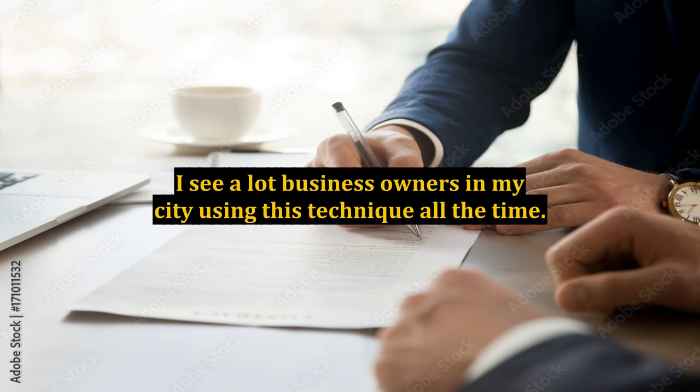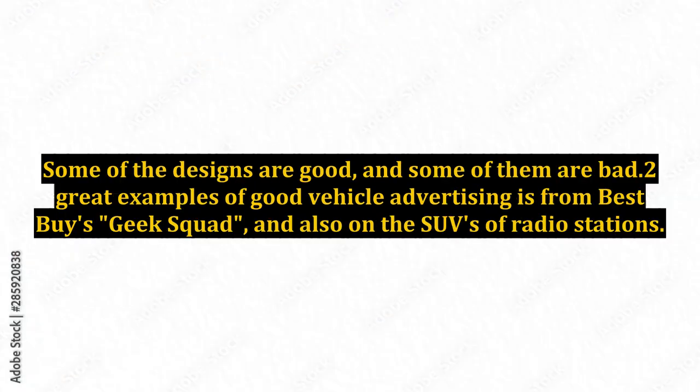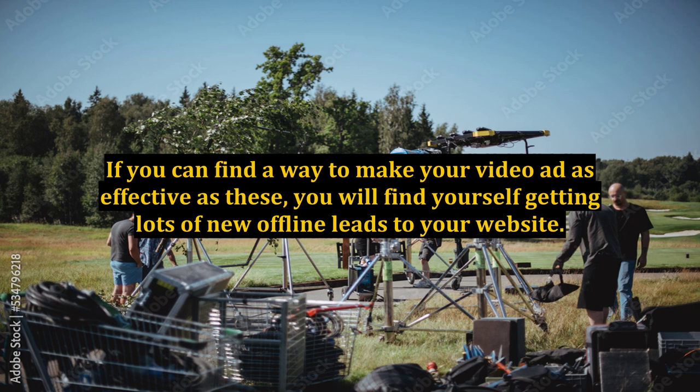I see a lot of business owners in my city using this technique all the time. Some of the designs are good, and some of them are bad. Great examples of good vehicle advertising include Best Buy's Geek Squad and the SUVs of radio stations. If you can find a way to make your vehicle ad as effective as these, you will find yourself getting lots of new offline leads to your website.